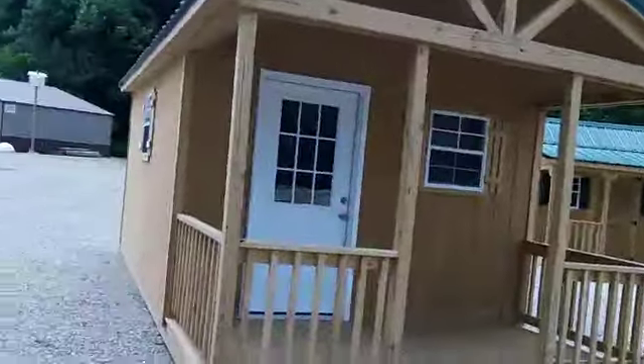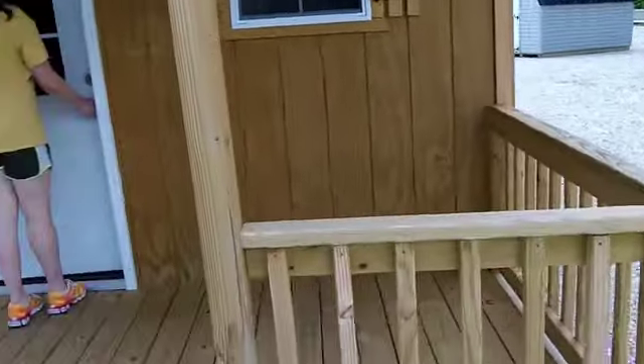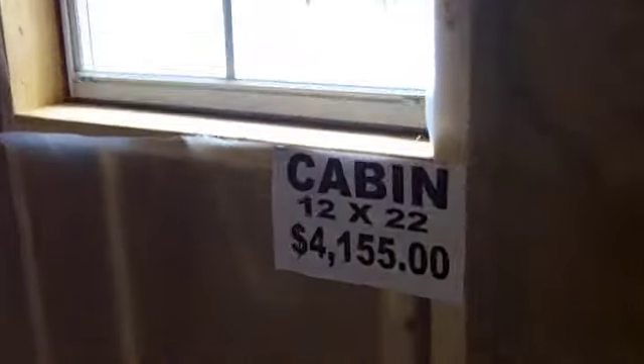Let's look at this one. Here's a — I don't know if this is a bigger model. It's got a porch as well, metal roof. This one's a little more expensive, no loft. It's a 12 by 22, and this one is $4,155. It's got three, four windows. Yeah, you could finish this one out very nicely.